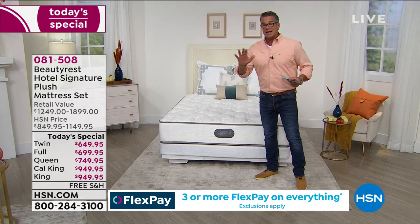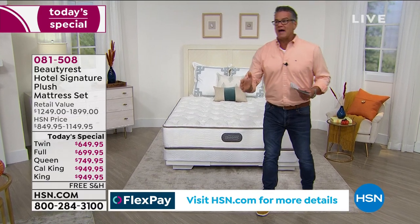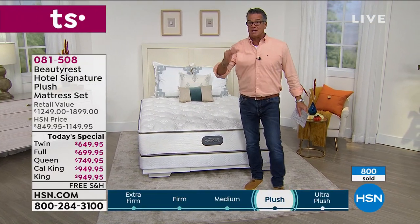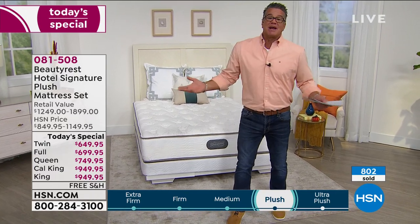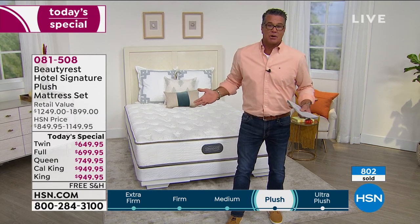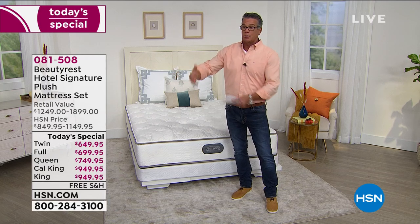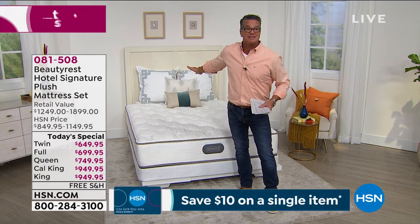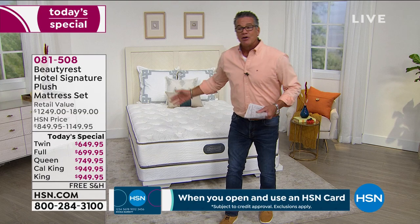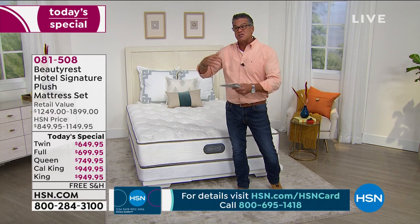Once again — and this will not be the last time — not a squishy mattress. If you're looking for a trampoline, that's not what this is. This is medium to firm, and it's what most people want. The way we're able to keep the price where we want is by working with a great manufacturer that says this is what most people are looking for — this is the one that's in the fancy five-star hotels. Hotels can't afford to buy beds every six months, so they want a bed built to their specs. That's why we're calling it the hotel signature.